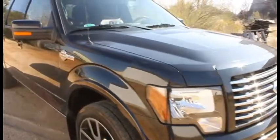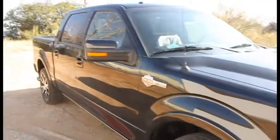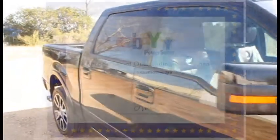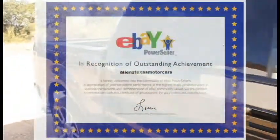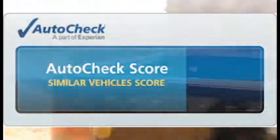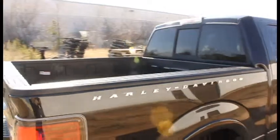At Allen's Texas Motor Cars, we accept trades and offer financing and extended warranty options to suit your needs. We have perfect 100% eBay feedback. We also have free AutoCheck history reports on all our vehicles, and we are also a member of the Better Business Bureau.